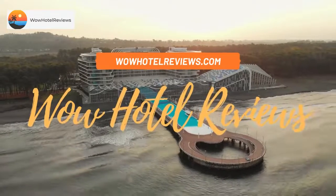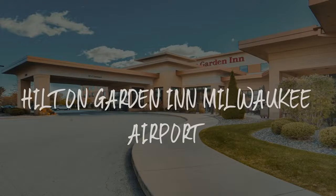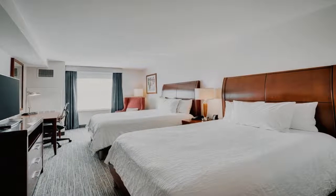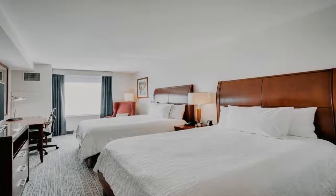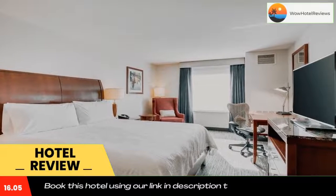Hello guys, welcome to Wow Hotel Reviews. Today I am reviewing Hilton Garden Inn Milwaukee Airport — it's a three-star hotel. Please use our Booking.com link in the description to book the hotel and get special pricing.